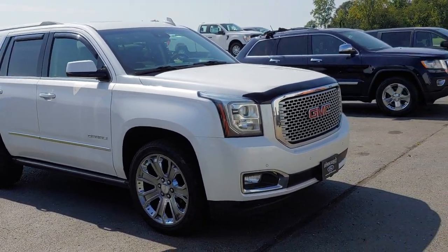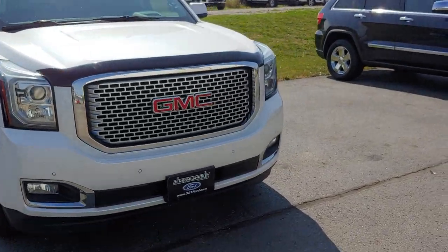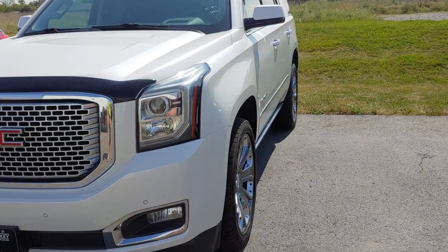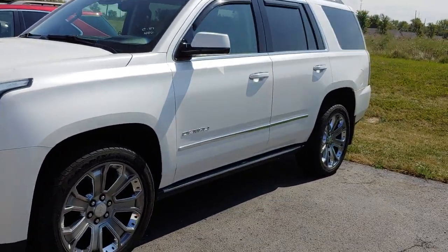Hey, good afternoon! Toby at Darrell Shirky wanted to send you a quick video on the '16 Yukon you inquired about — 68,000 miles. We just got this in; it's got to go through the shop yet and also go to recon to get cleaned up.